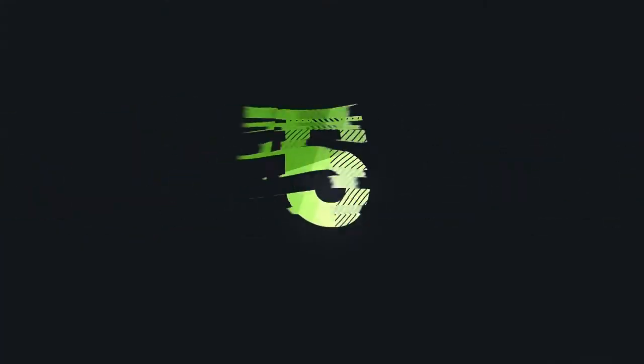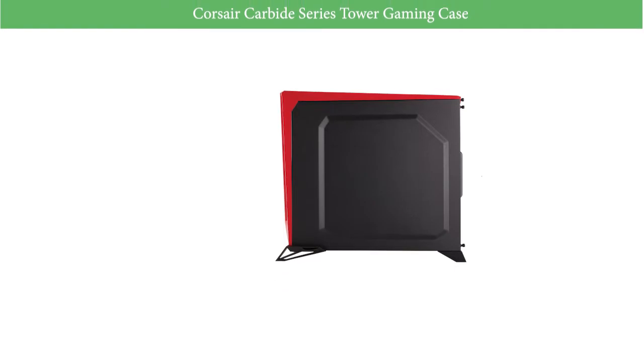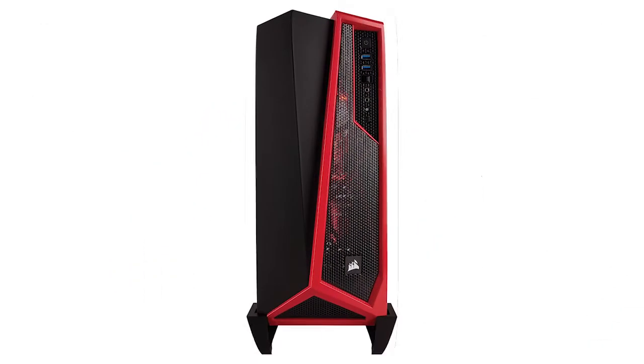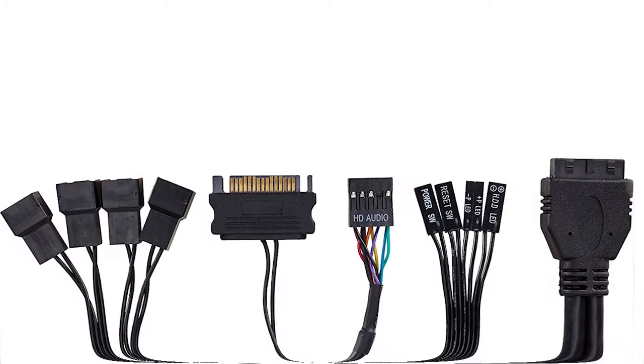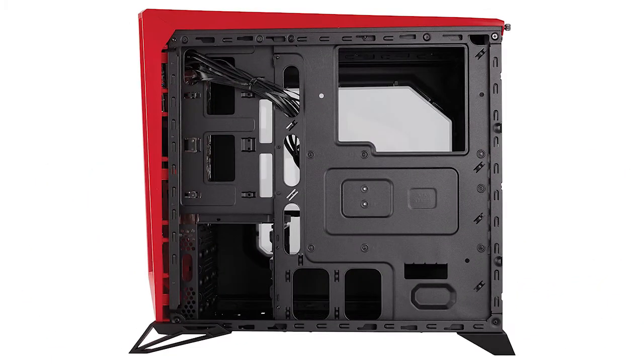Let's start with number 5: the Corsair Carbide Series Tower Gaming Case. This aggressive gaming PC has a superior air cooling system that makes it ideal for high performance GPUs. It boasts an intelligently engineered interior that lets the built-in LED front intake fan channel cold air directly to graphics cards.